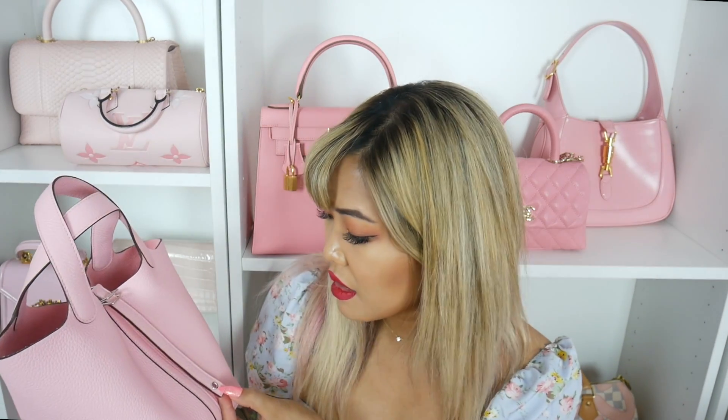I honestly really like this color with silver. It's funny because I have a bracelet with Rose Sakura in swift leather with rose gold hardware, my mom has a bracelet with gold hardware, and this one is silver hardware. I honestly think that the Rose Sakura pink can really go with literally all three hardware colors. I'm kind of thinking I wouldn't mind a Rose Sakura Birkin or Kelly in silver — I think that would be really cute.